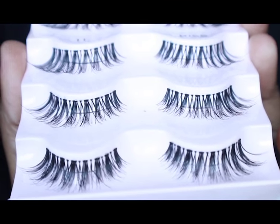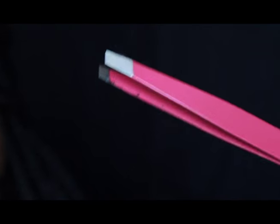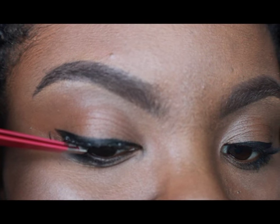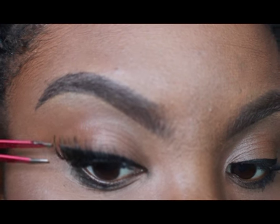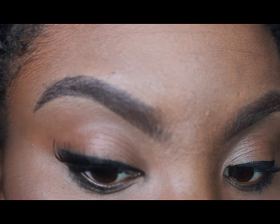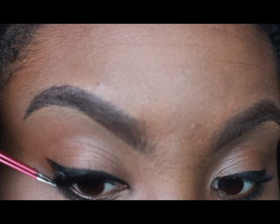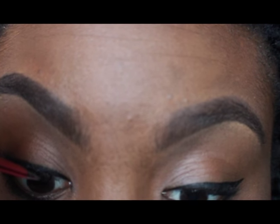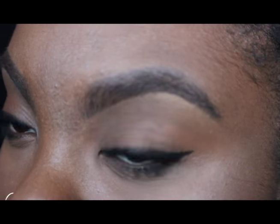Now to my lashes. These are the Kiss lashes in All Natural. I applied them using tweezers that I got from Forever 21. This is just a little trick that I use to hide the lash line.